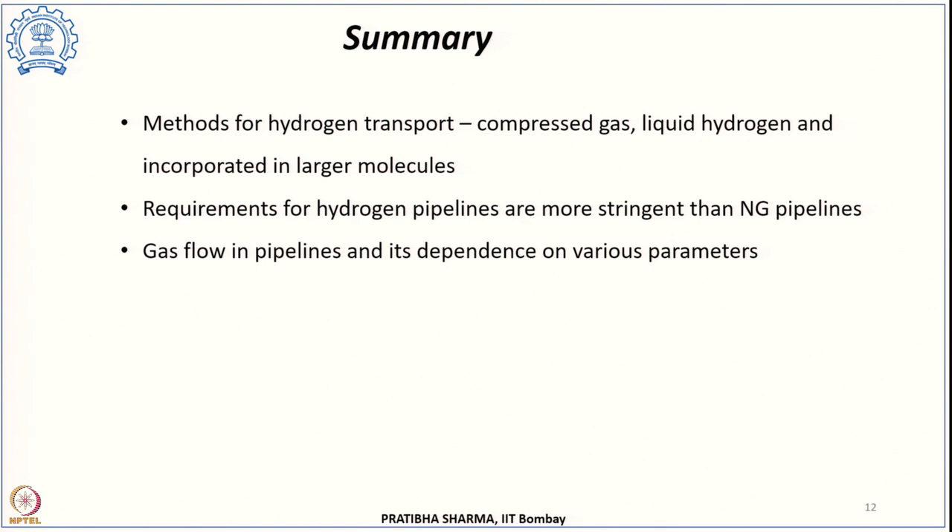To summarize, in this class we have seen the different methods of hydrogen transport — compressed gas, liquid hydrogen, and incorporation into larger molecules for long-distance transport. We specifically studied hydrogen pipeline transport, where requirements are more stringent than for natural gas pipelines. We also examined the gas flow equation and the dependence of gas flow on various parameters when transported through a pipeline.